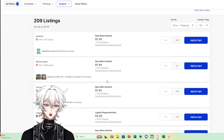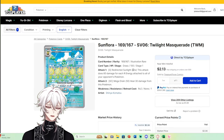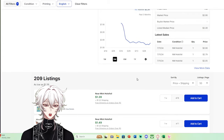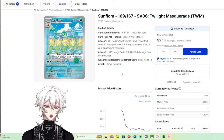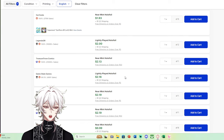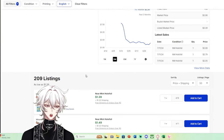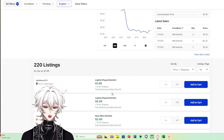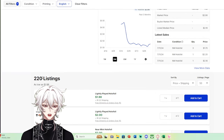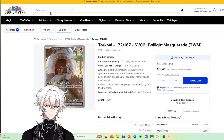Some cards trending toward bulk price range are interesting to talk about. First is Sunflora — a stunning card with amazing artwork by Shinya Komatsu. You can find copies for about $2 plus shipping, maybe under $3 after shipping. One reason it's a little lower is there are 209 listings. It's still holding decent value compared to Torkoal, which has a slightly lower market value and slightly more listings. Torkoal is also a good one done by Masa — a very calming vibe.